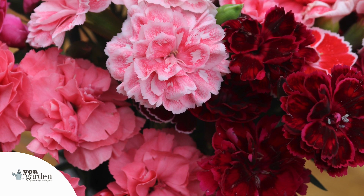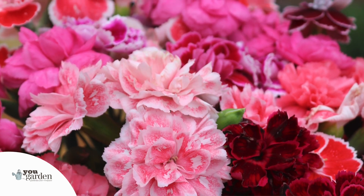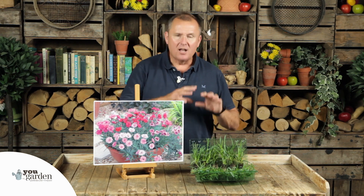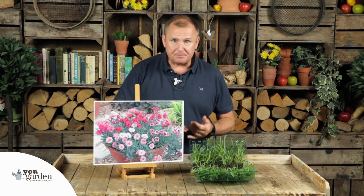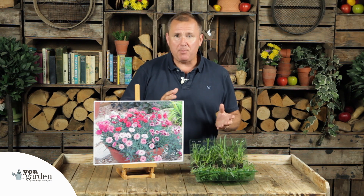These are compact, growing to about 40 centimetres tall including the flower height, so perfect for pots on the patio. If you want to bring fragrance and you love that clove fragrance, get these in pots right next to where you may sit on your patio, or if you've got a courtyard garden somewhere where you spend time outdoors, these will just bring an intoxicating clove-like fragrance to that area for you.